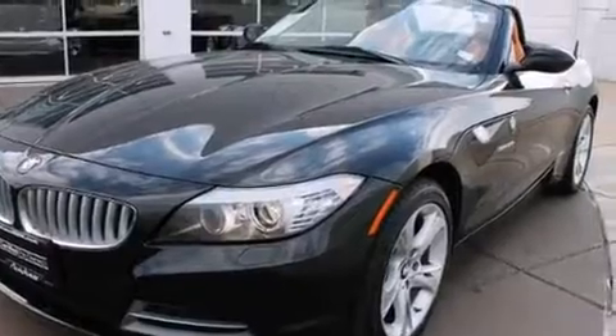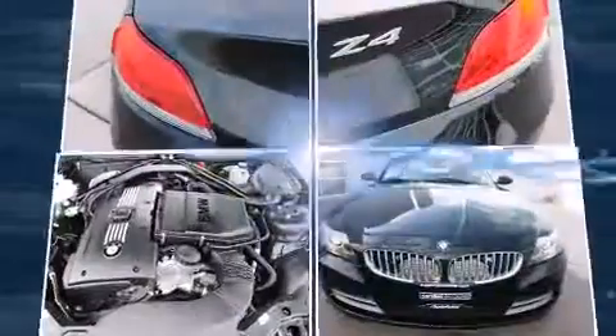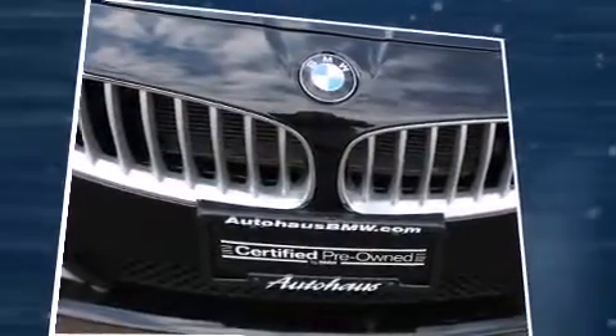BMW prioritized practicality, efficiency, and style by including leather upholstery, power front seats, a built-in garage door transmitter, heated door mirrors, a power convertible roof, and seat memory.